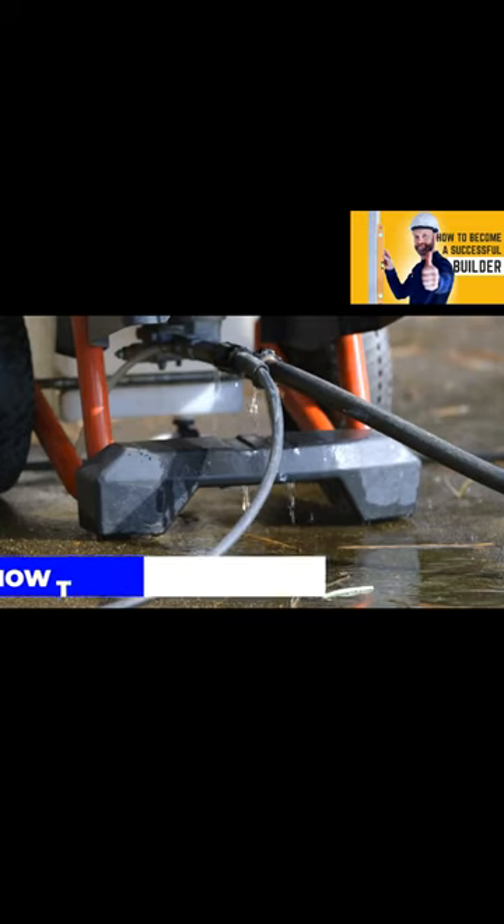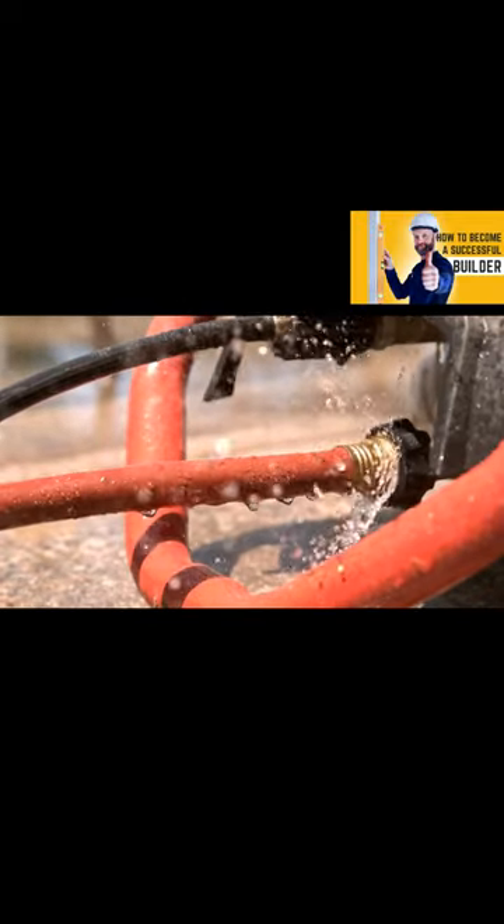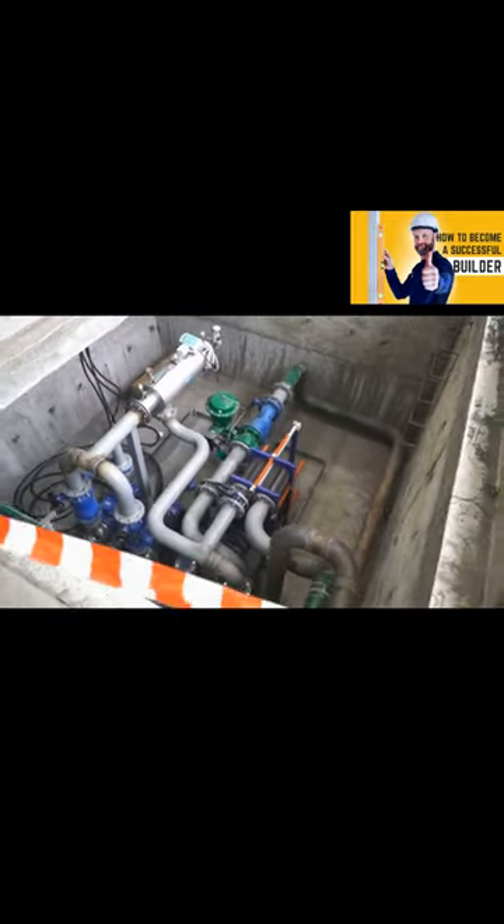Sump pumps are essential for homes with flooded basements or crawl spaces. They assist in the pumping of wastewater to the main sewer system, preventing flooding. One of the issues you can address is a constantly running sump pump.